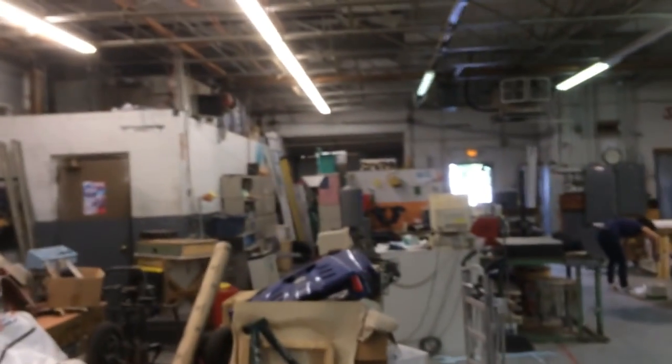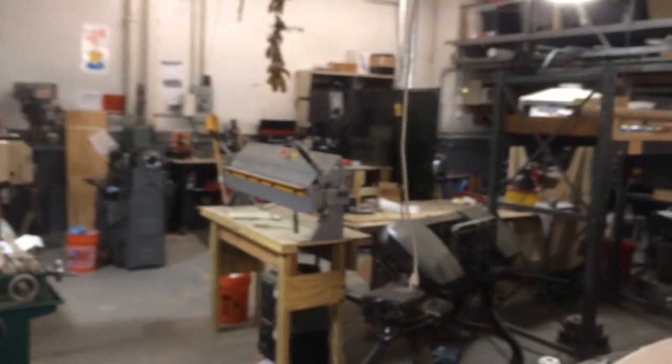This area is mostly going to be work space — they've got routing tables and stuff here. They also have an Epilog laser cutter. And wow, they've got a break and a very large — very, very large — bandsaw, old-school style.